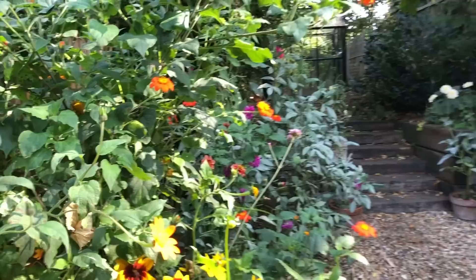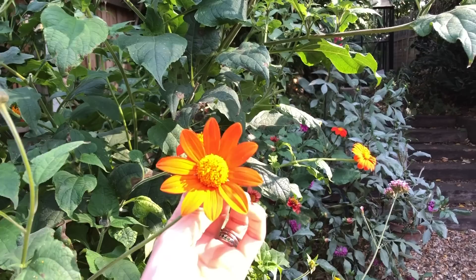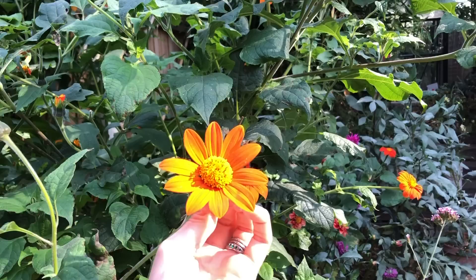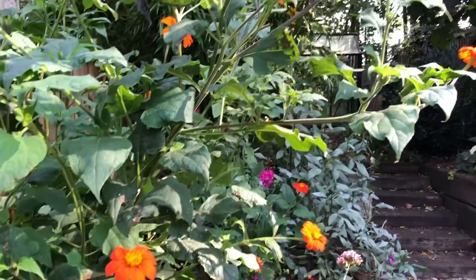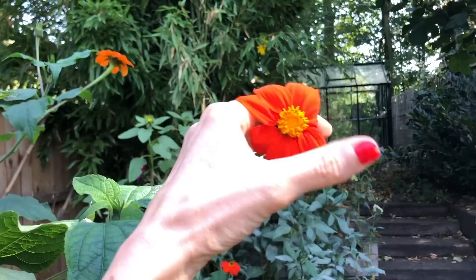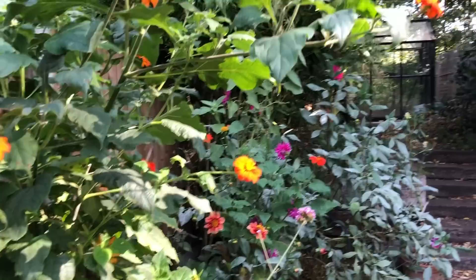Here we have lots of dahlias, rudbeckias, and the star plant for me this year — something I've never grown before — this is Tithonia, also known as Mexican sunflower. I had seen it in seed catalogues and also at Sissinghurst last year and I absolutely loved it. It's worked out really well. It's so tall — I'm six foot and this is way taller than me. I just adore these velvety matte petals in the most zingy bright orange, and the bees are crazy for it.